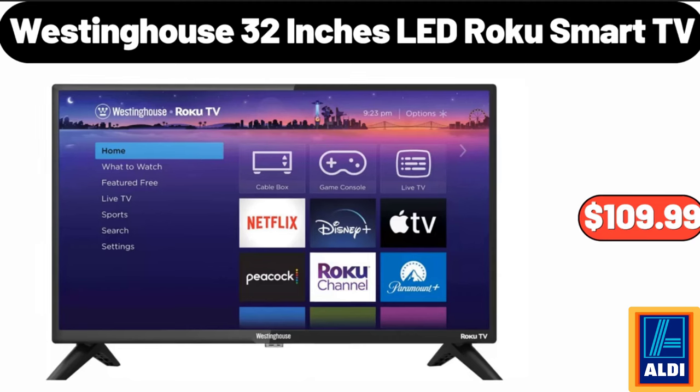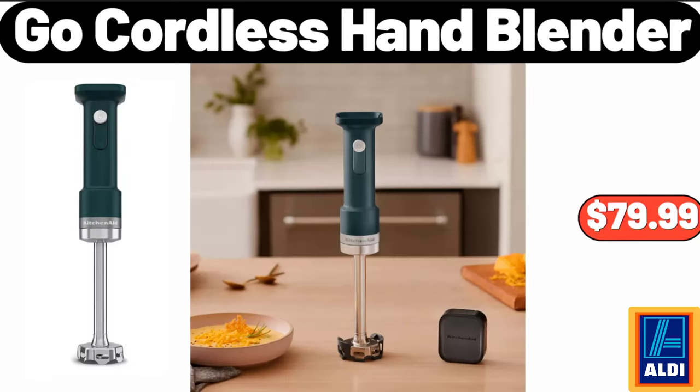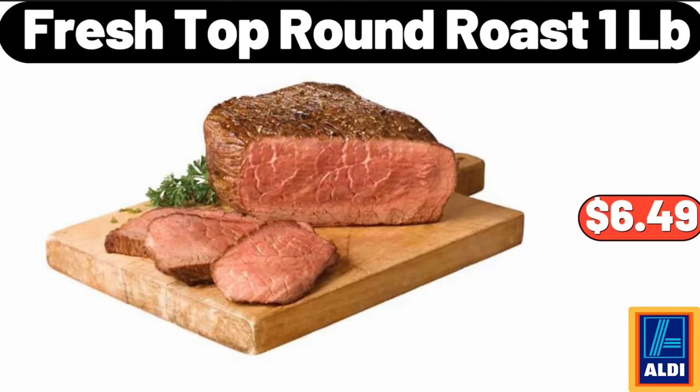Westinghouse 32-inch LED Roku smart TV, $109.99. Cordless hand blender, $79.99. Please don't forget to subscribe to my channel, thank you very much for everything.